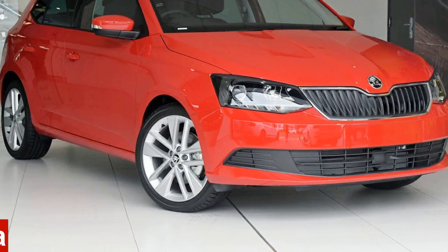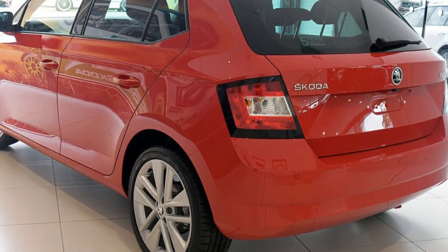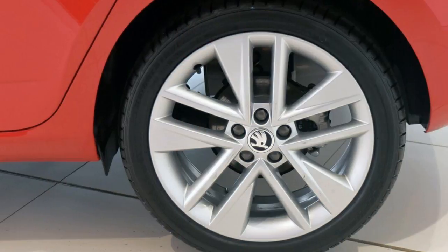You'll simply love this Skoda Fabia. This Fabia has an efficient engine. The attractive red exterior is complemented by its stylish interior. This vehicle has all the features you could dream of and more.